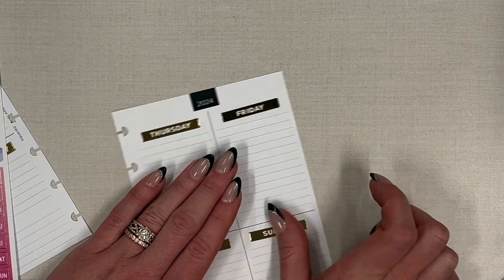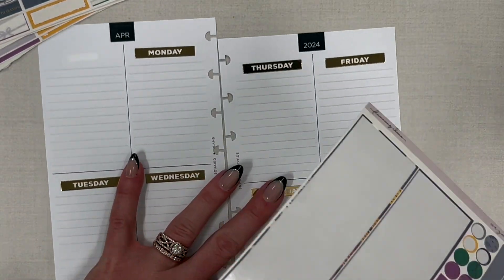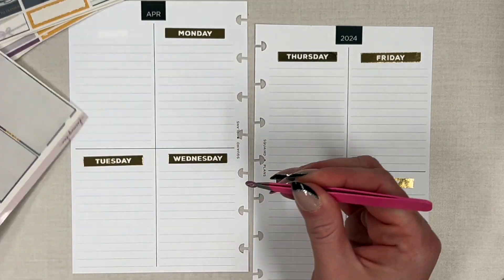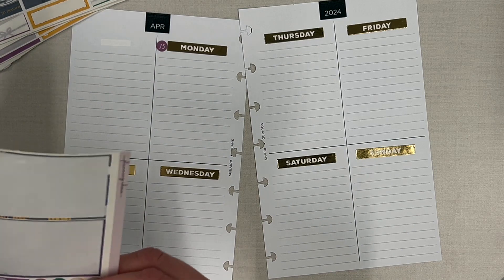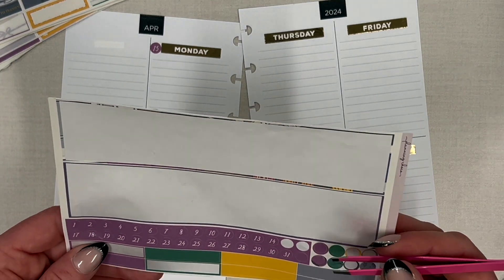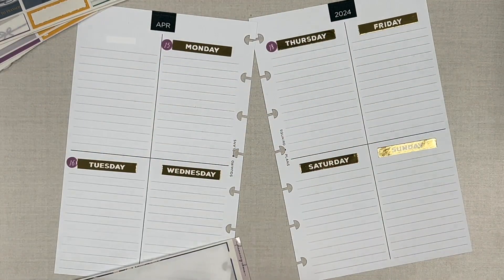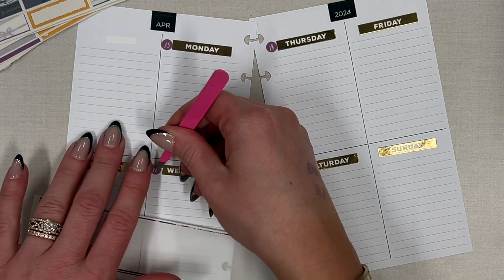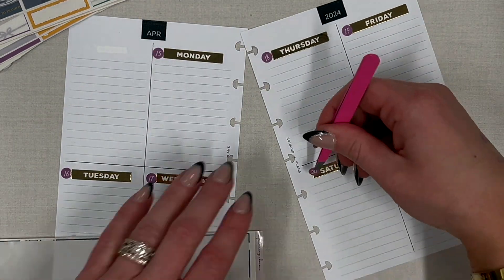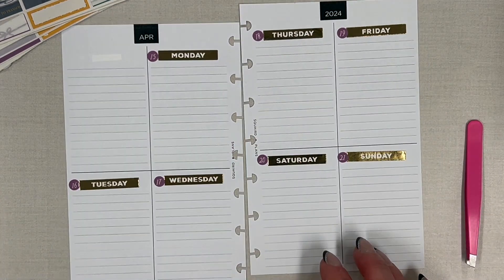Even though this kit doesn't have days of the week, I still have the dates. Let's get those in — Monday is the 15th. These dates are from the monthly, so the boxes are a little bit bigger. Tuesday is the 16th, then 17th, 18th, 19th, 20th, and 21st.